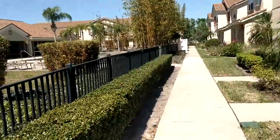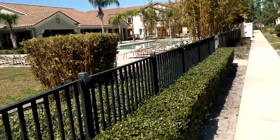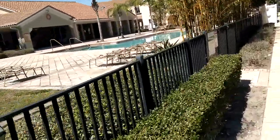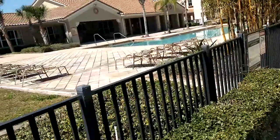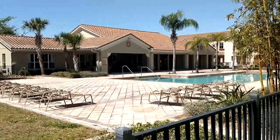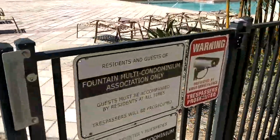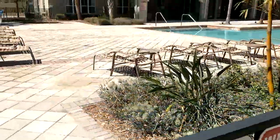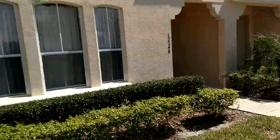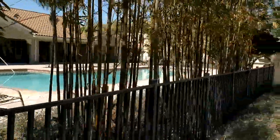Let's look at this condo — three bedrooms, two and a half baths, built in 2008, 1,956 square feet. That is not small. HOA is $380 a month, a little on the high side, but look what you get. You get the barrel tile roofs and the nice pool.